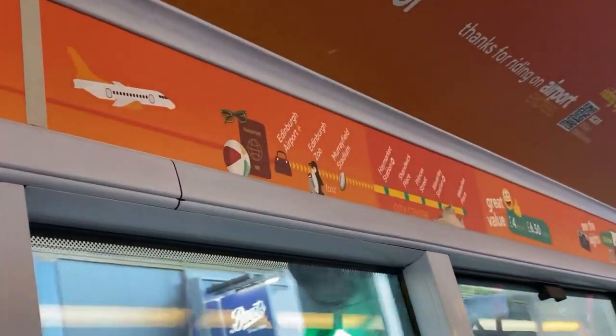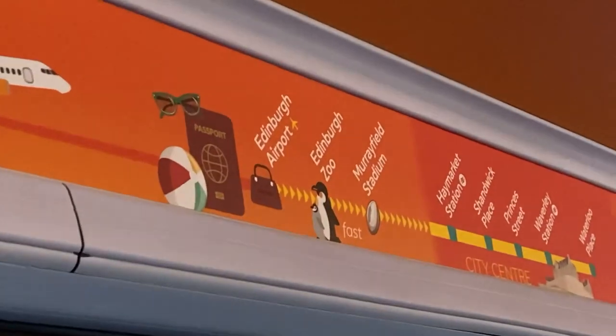Next up is the stopping pattern on these buses. What I've noticed is that they don't actually serve the airport hotel. Once you leave the airport, it's basically non-stop to Edinburgh Zoo, which I think is a bit of a baffling design choice, honestly, because people coming from the airport are probably going to be coming from the airport hotels — so that's one thing that the Airlink 100 does that this bus doesn't do.